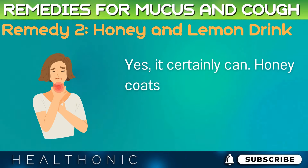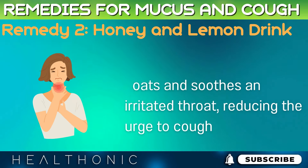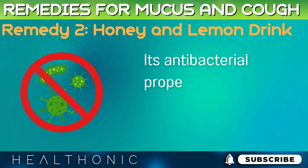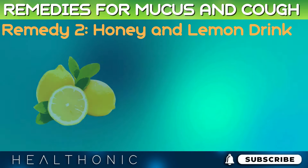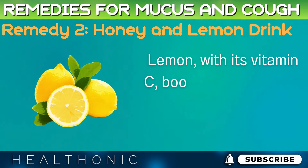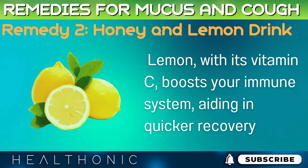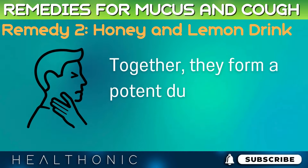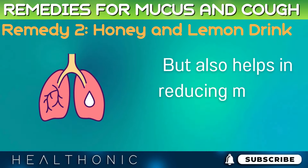Honey coats and soothes an irritated throat, reducing the urge to cough. Its antibacterial properties also help in fighting any underlying infection. Lemon, with its vitamin C, boosts your immune system, aiding in quicker recovery. Together, they form a potent duo that not only soothes the throat, but also helps in reducing mucus buildup.